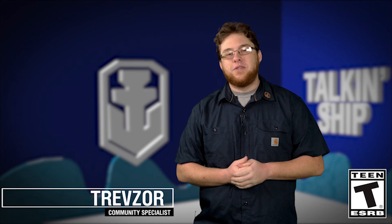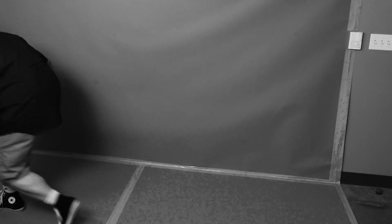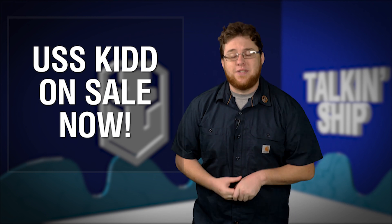What up everybody, this is Trev Zor and I'm here with this week's rendition of Talkin' Chip, where I'm going to give you everything that's happening here in World of Warships. I just got back from USS Kidd on a super secret mission. USS Kidd is currently on sale, so go out there and pick her up — she's a fantastic little tier eight destroyer to go run around and have a good time in.